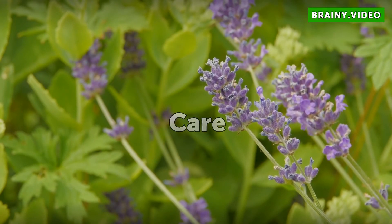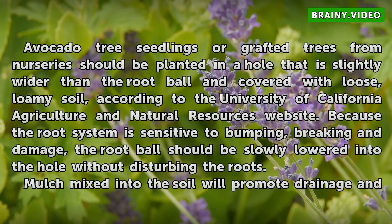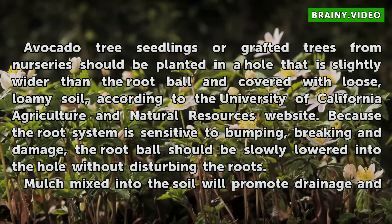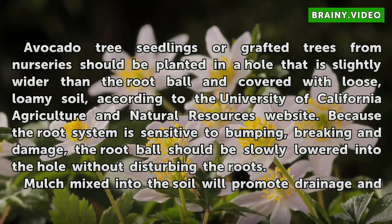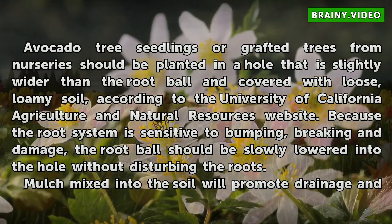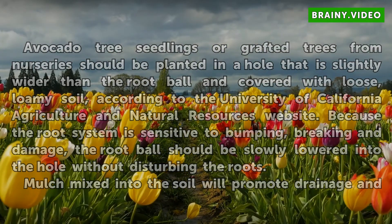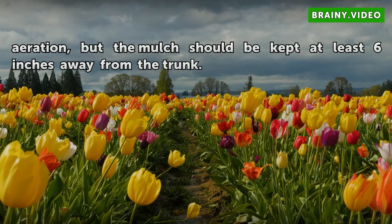Care. Avocado tree seedlings or grafted trees from nurseries should be planted in a hole that is slightly wider than the root ball and covered with loose, loamy soil, according to the University of California Agriculture and Natural Resources website. Because the root system is sensitive to bumping, breaking, and damage, the root ball should be slowly lowered into the hole without disturbing the roots. Mulch mixed into the soil will promote drainage and aeration, but the mulch should be kept at least six inches away from the trunk.